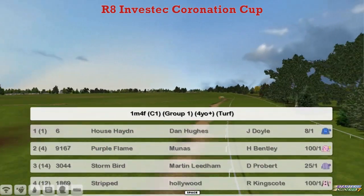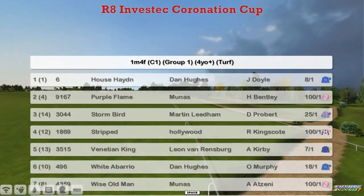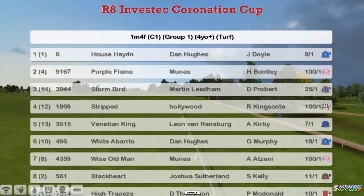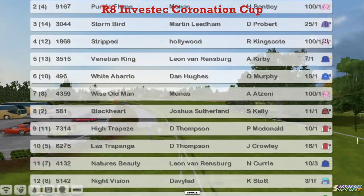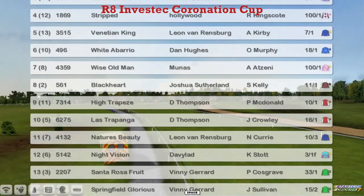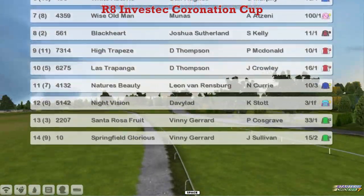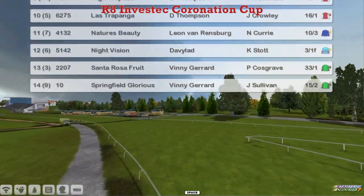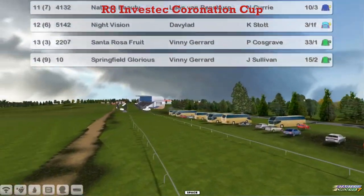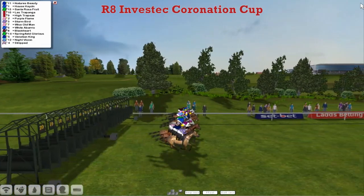House Hayden for Dan Hughes at the top, Purple Flame for Munas, Storm Bird for Martin Lindham, Stripped for Derek Hinton, Venetian King for Leon Van Rendsburg, White Abario for Dan Hughes, Wise Old Man for Munas, Black Heart for Joshua Southern, High Trapeze, and Las Trapanga for Darren Thompson. Nature's Beauty for Leon Van Rendsburg, Night Vision for David Robertson, and Vinnie Gerrard's got the bottom pair — Santa Rosa Fruit and Springfield Glorious. 14 all installed and ready to go. Once again mine's got the worst draw.